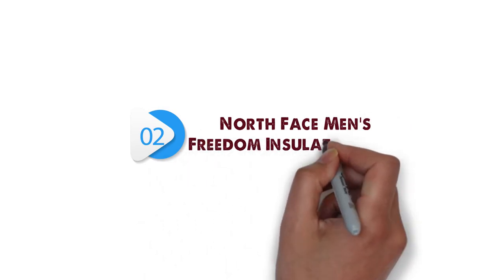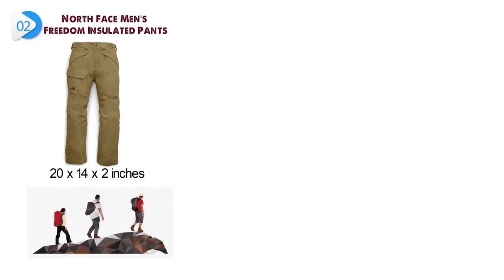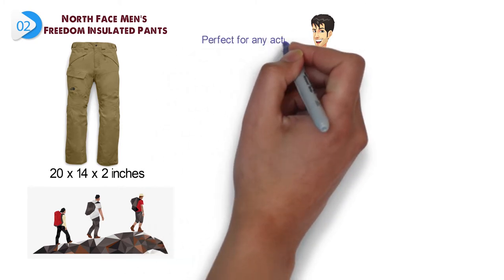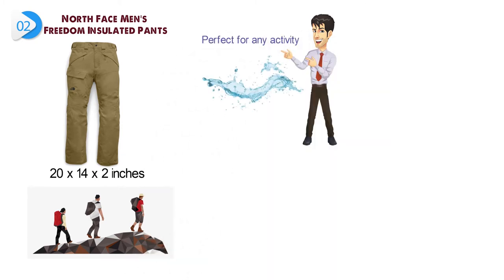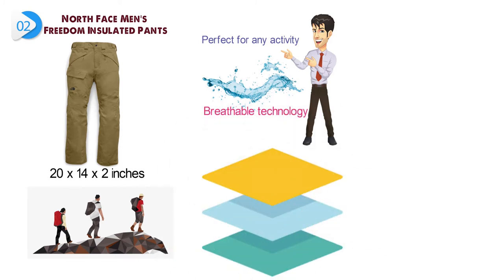At number 2, we have the North Face Men's Freedom Insulated Pants. Dimensions of this product are 20 by 14 by 2 inches. The North Face Freedom Insulated Pants will keep you warm all day out on the slopes, with a standard fit perfect for any activity. The DryVent shell features waterproof, breathable technology utilizing a polyurethane coating that consists of a tri-component, multi-layer formula for durability, waterproof protection, and moisture permeability.